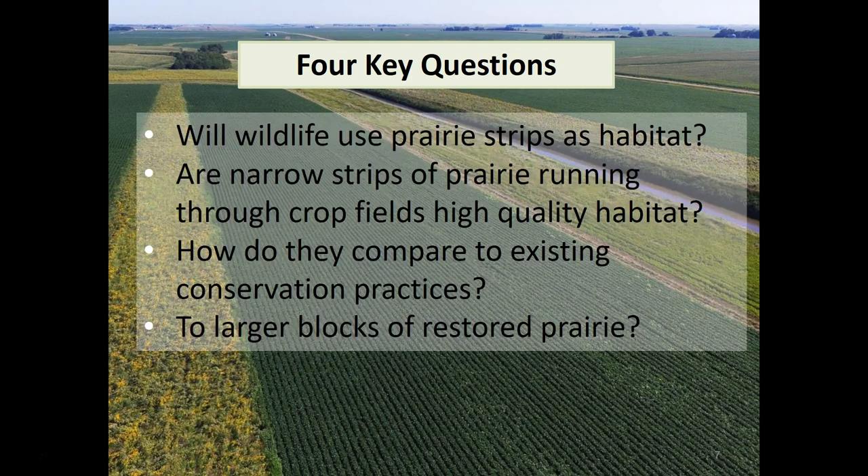Our four key questions as we started doing wildlife surveys in the Strips Phase 2 project on working farms across Iowa are: first, will wildlife use prairie strips as habitat? Then, are narrow strips of prairie running through crop fields actually high quality habitat, or are we just luring those birds into those narrow strips where they experience high mortality? Or maybe their nests experience lower nest success because there are often a lot of predators in these linear, narrow habitats.